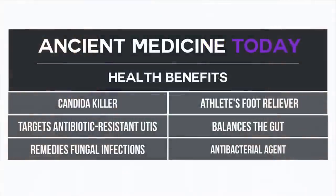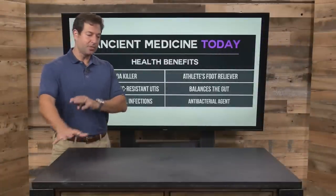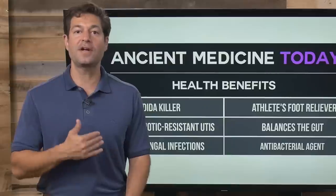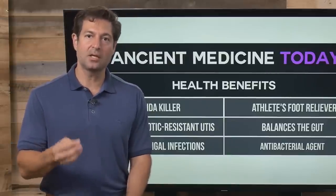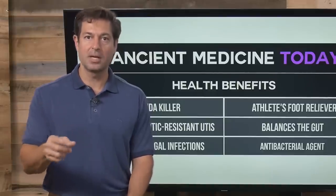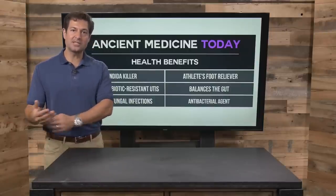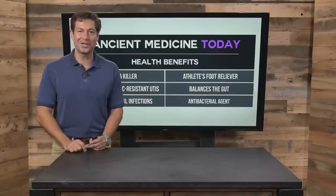Grapefruit seed extract is very easy to find in a local health food store. You can use it orally or topically. It kills Candida, can help with antibiotic-resistant UTIs, can help fight fungal infections including athlete's foot, can bring balance to a gut that's been wrecked, and acts as an antibacterial agent topically and on surfaces. You don't even have to buy grapefruit seed extract — you can take grapefruit seeds, chew on them, and spit them out. You can also crush them, soak them in water, strain out the seeds, and you'll get some of those benefits. It'll be bitter, but the bitter can make you better.